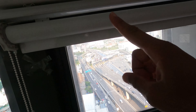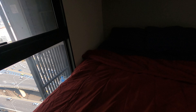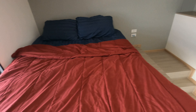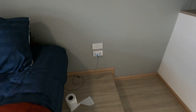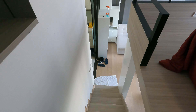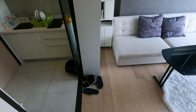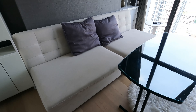You have the blinds if you want to pull them down — you can open up this window if you'd like. Over here you have a light switch and a little ledge where you can put stuff. And then here's the stairs that goes back down. So that's pretty much the setup — let me show you what else is in this condo.